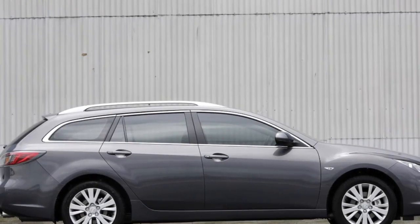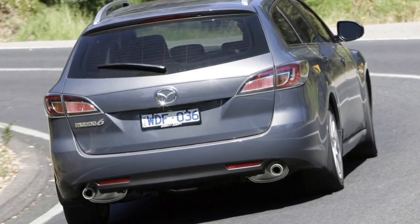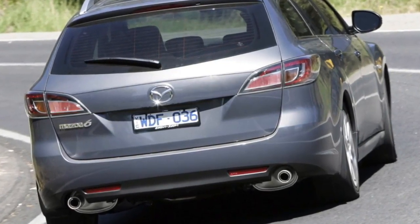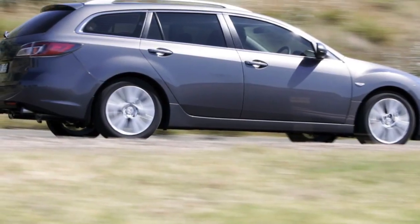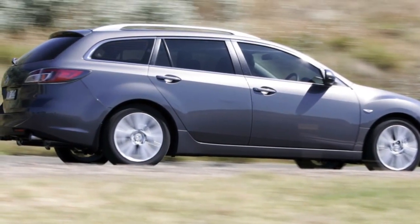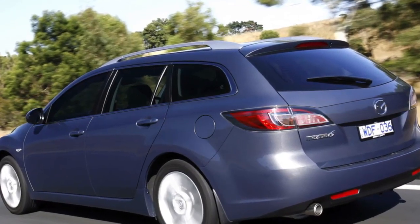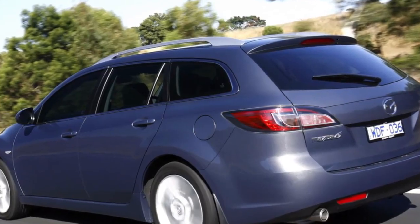Under the hood, not much has changed compared to the first generation. The basic petrol engines are still 1.8 and 2.0, and are successful and without problems. They are also suitable for the use of autogas.